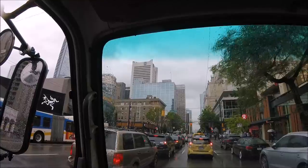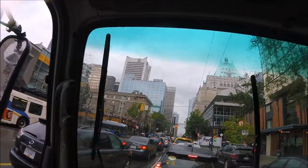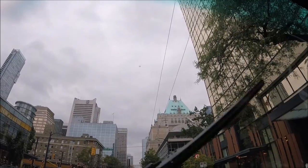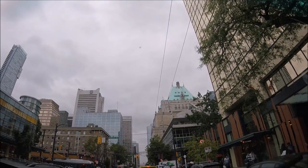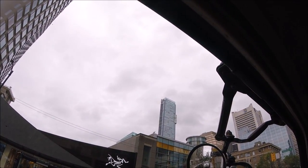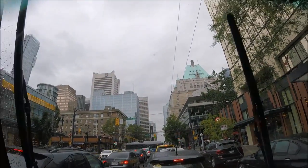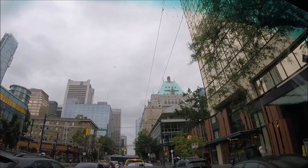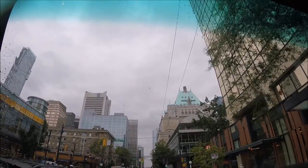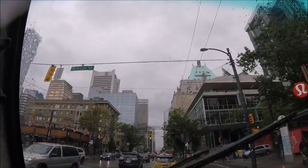Coming up here is Robson Street — that's where all your high-end clothing stores and shoe stores are. There's a Lululemon right there. There's an old building right up there — these tiny little buildings, really tall. Real estate's just so much money here; the buildings are getting skinnier and taller. That's Hotel Vancouver right there — the big one with the big copper roof. The first one was torn down; the second one goes back to the 1920s I think.